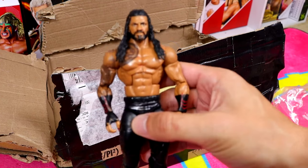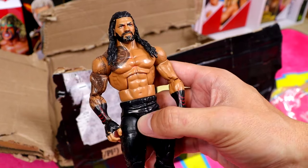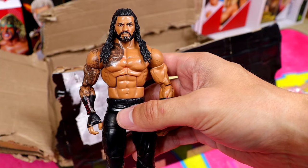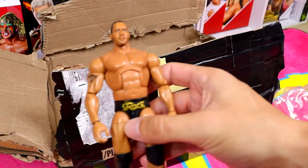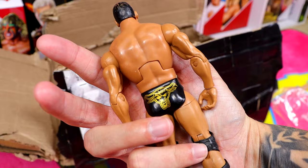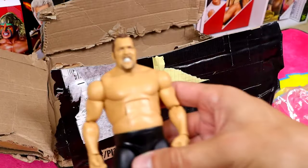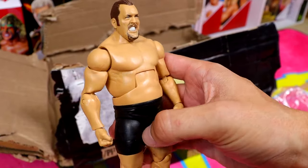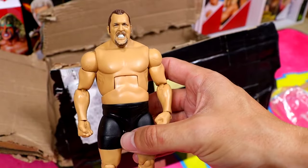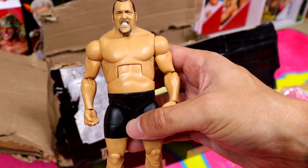If my memory serves me correctly, this is Elite 65 Roman Reigns - probably the best figure from that series. Always liked the head sculpt even if it's old now. His shoulder tattoos are rubbed to hell though. We also have an Elite Rock figure - not sure if it's the Elite 69 Collector's Edition but it might be, with gold gear. Next up is Elite 71 I think - Big Show - and I'm honestly shocked the ponytail is intact. He's in surprisingly decent shape, very underrated figure.